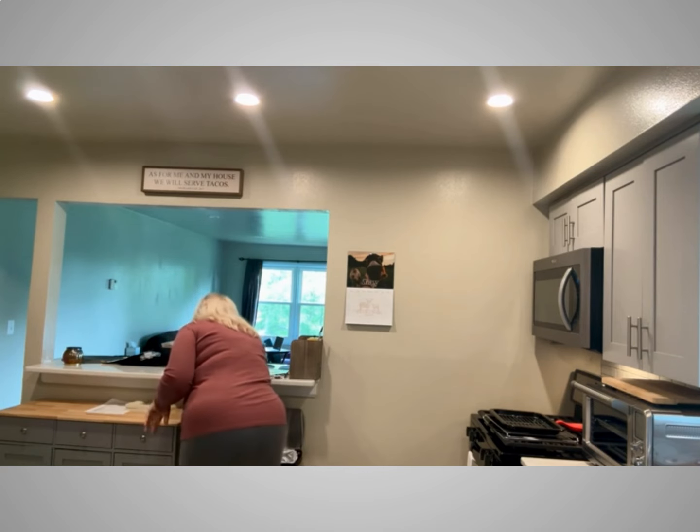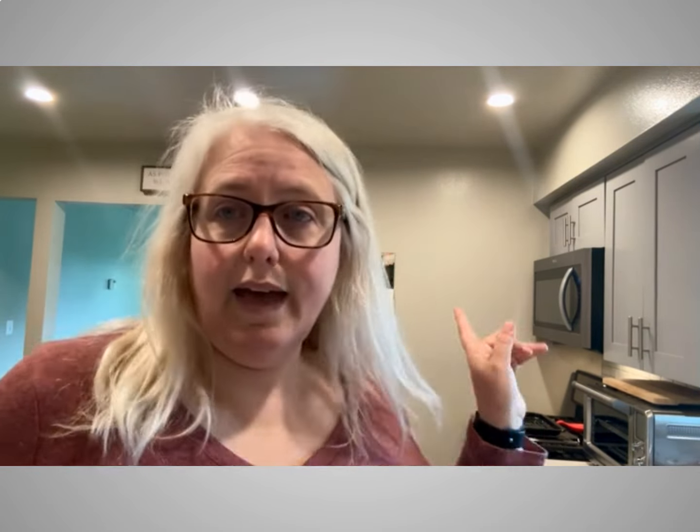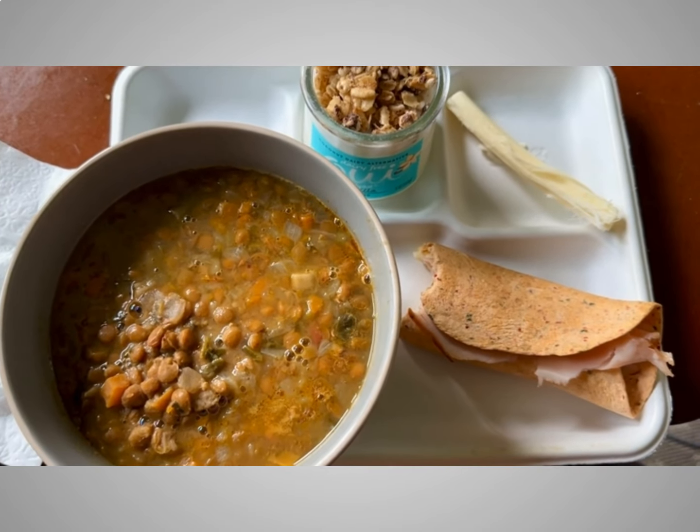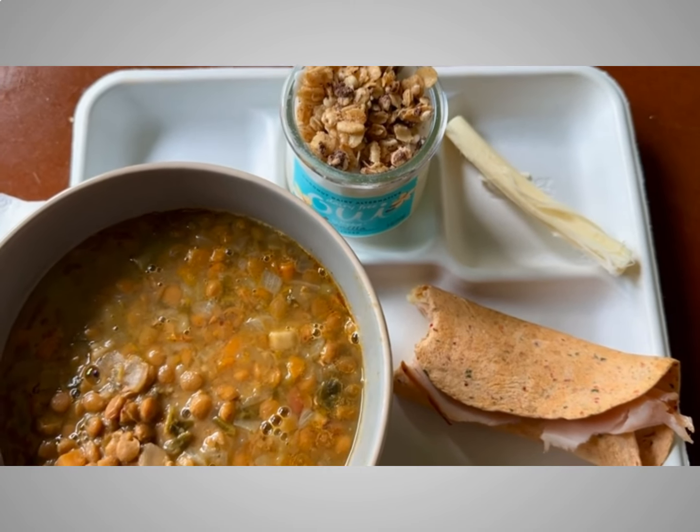I'm also going to have the Amy's light-in-sodium organic lentil vegetable soup with lunch. Excuse the mess in my kitchen — I have dishes out and I'm in the middle of emptying the dishwasher, real life here. I'll be back later this afternoon for a small mid-afternoon snack. Here's a quick look at lunch: the soup, the egg wrap with turkey and provolone, the string cheese, and the yogurt with granola.